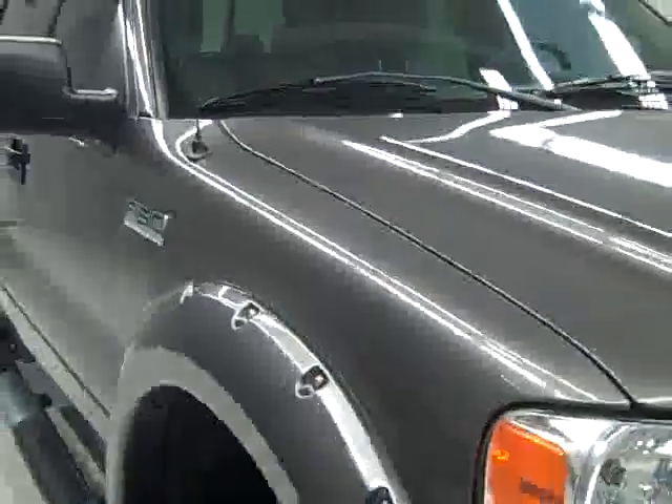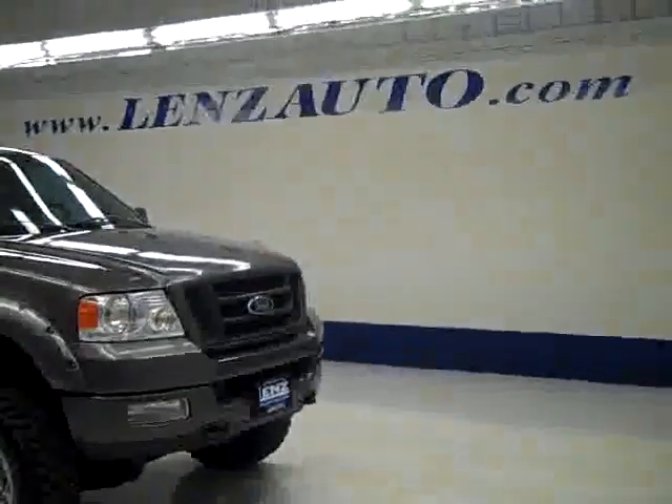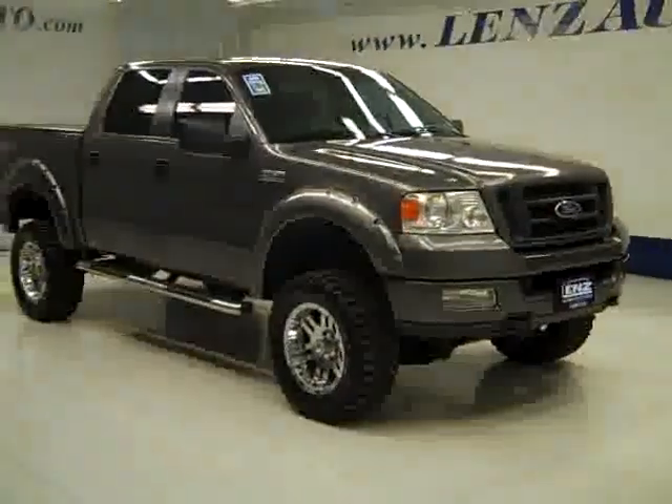If you'd like to see more pictures of this truck along with the full description, or to take a look at one of our other more than 400 trucks and SUVs, visit LensAuto.com.